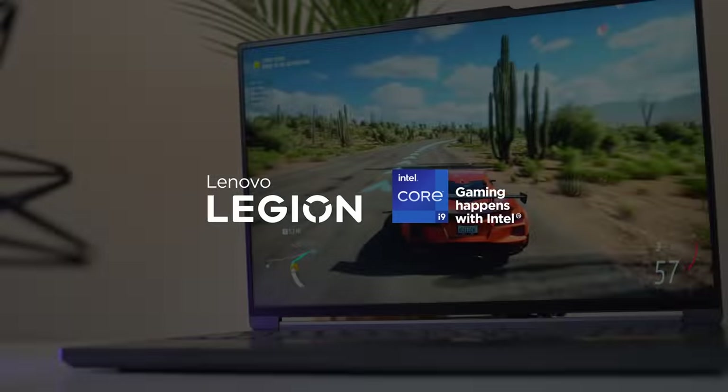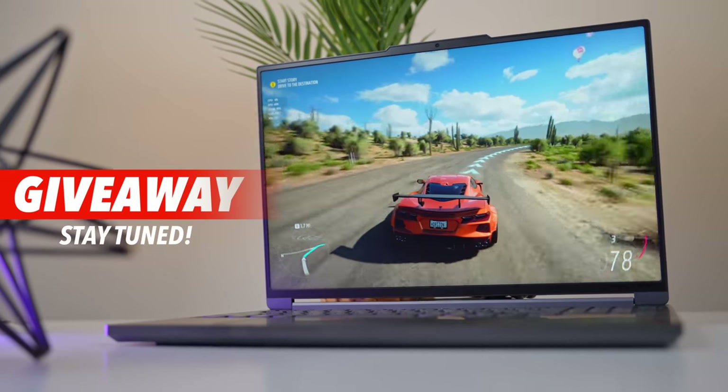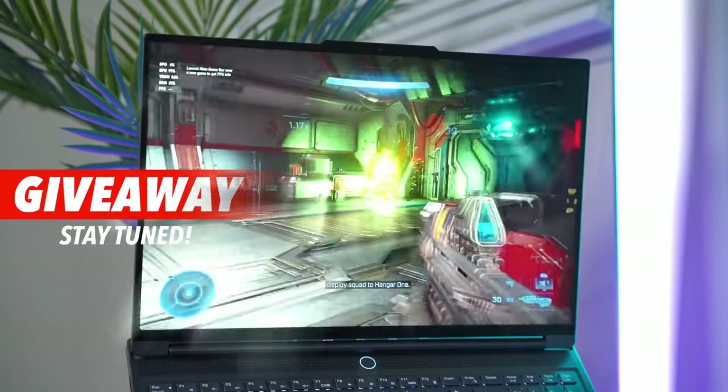Thanks to Lenovo and Intel for sponsoring this video. Stick around to the end for details on how you can win your very own Legion gaming setup worth over $3,000.